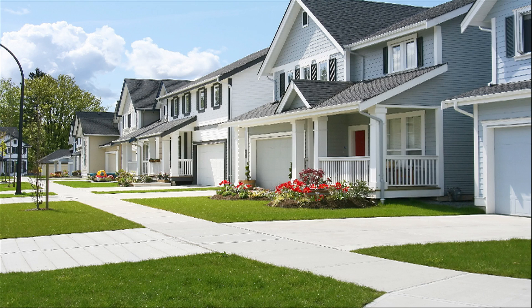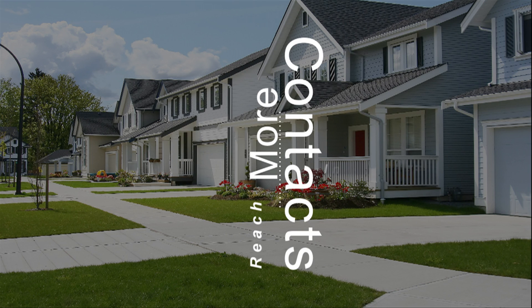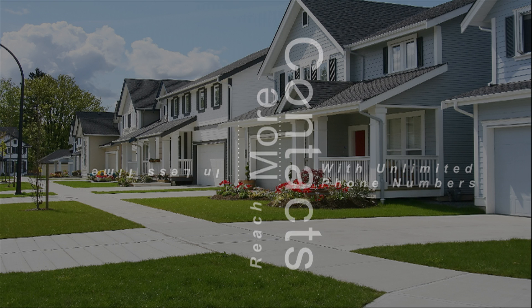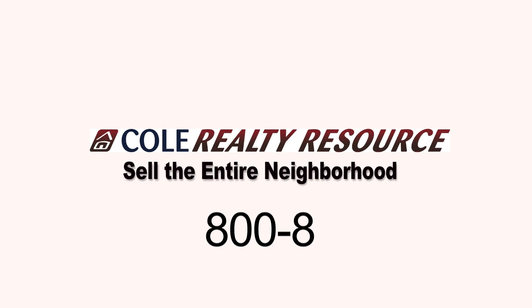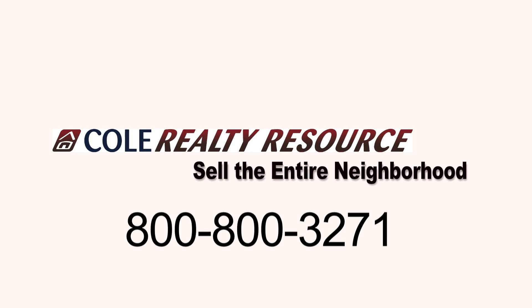Cole Realty Resource can help you reach out to more contacts in less time. Our 65-year history working with realtors is guaranteed to increase your earning potential, uncover unlimited prospecting leads, and drive results today. Ready to get started? Call 800-800-3271 today.